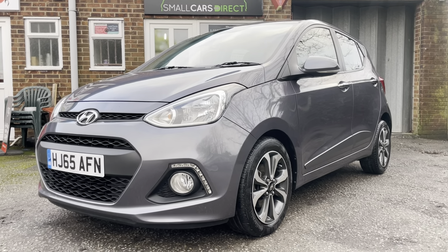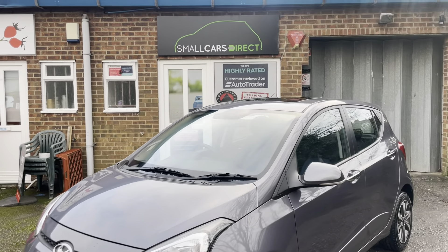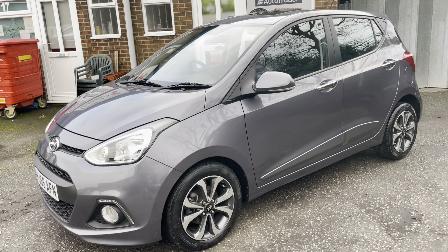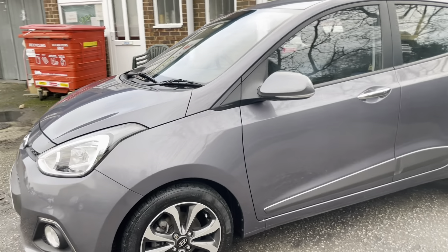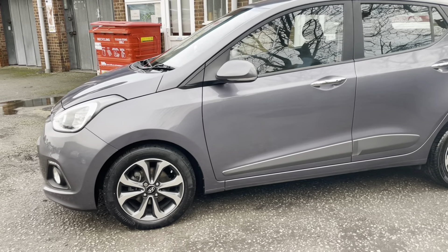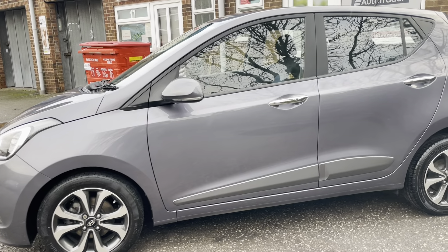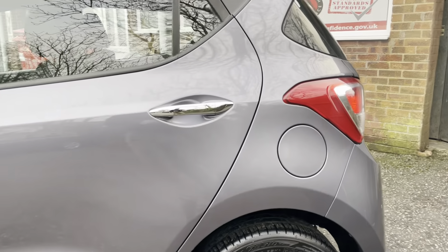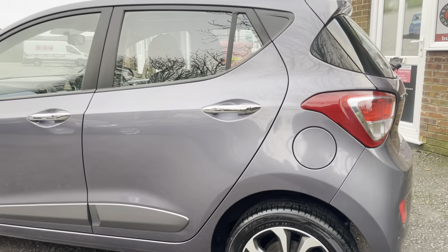Hello ladies and gentlemen, a very warm welcome to you. My name is Alex of Small Cars Direct and I'm here to present this really, really nice Hyundai i10 Premium SE, registered on a 65 2015 registration. It's covered 58,113 miles from new, finished in the metallic Stardust Gray.